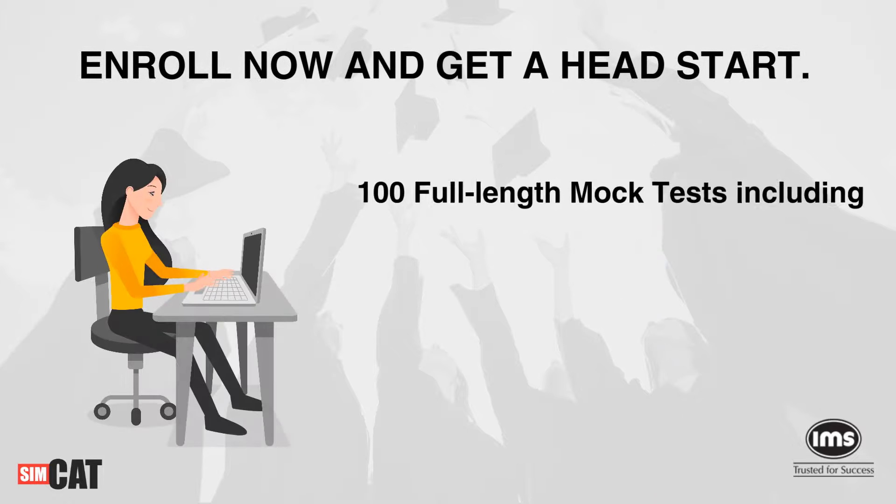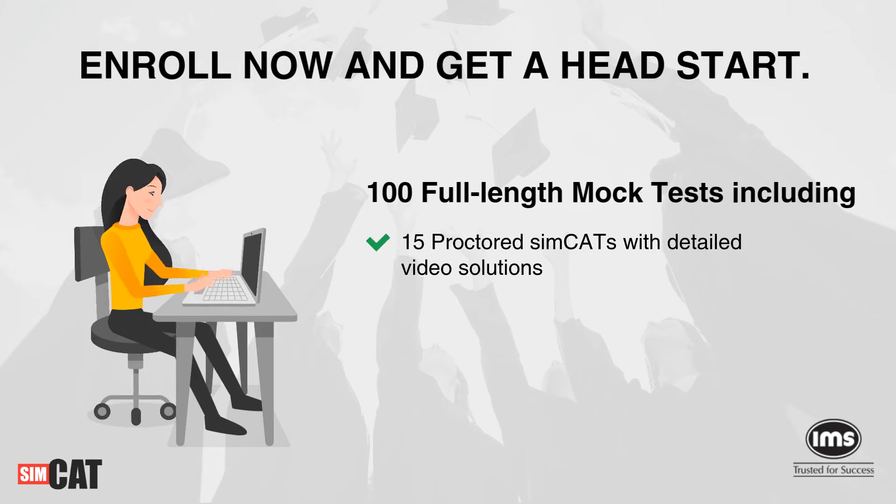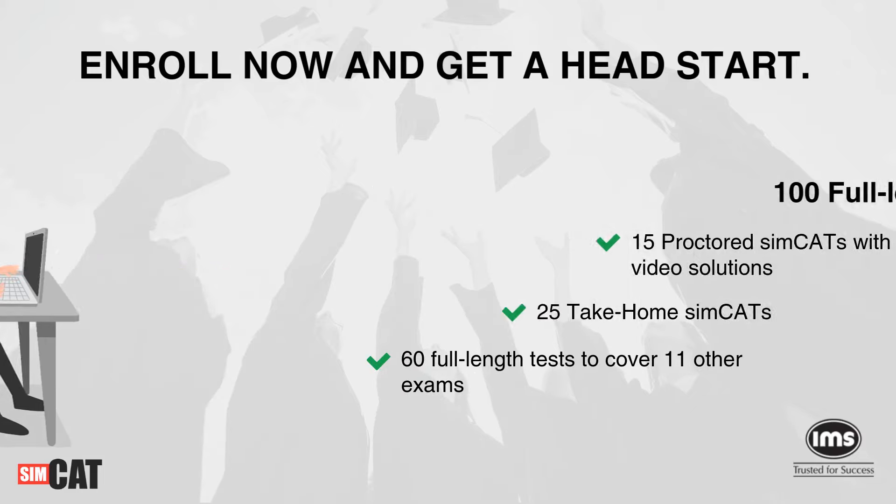Enroll now and get a head start with 100 mock tests, which includes 15 proctored SimCATs with detailed video solutions, 25 take-home SimCATs, and 60 full-length tests to cover 11 other exams.